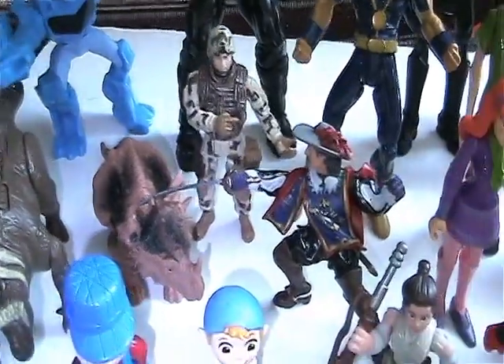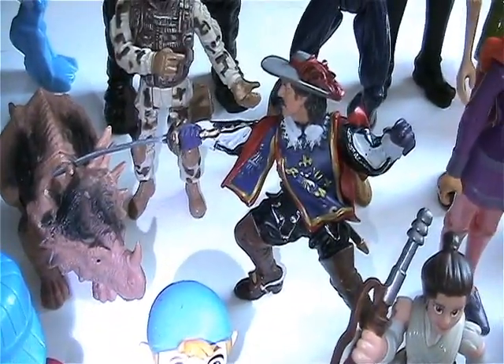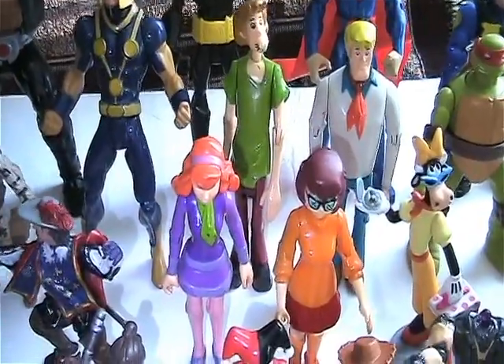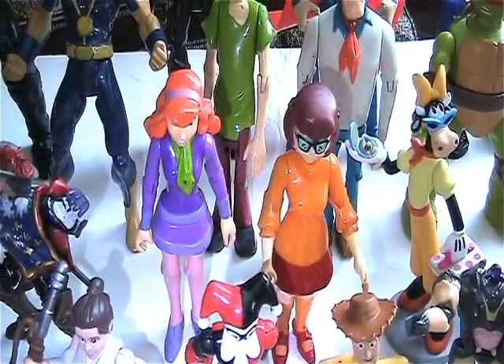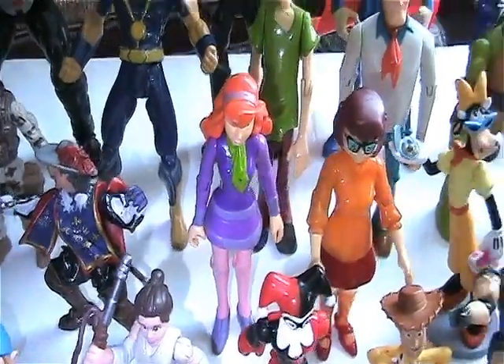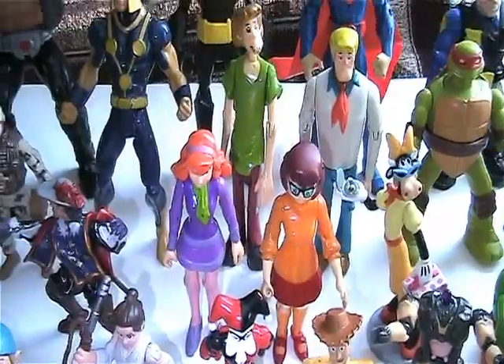Cheapo military guy, and whatever that guy is called. A few Scooby Doos which is cool cause my Velma was just beat to crap and I didn't have Daphne, so now I believe I have the complete set of the Scooby Gang.